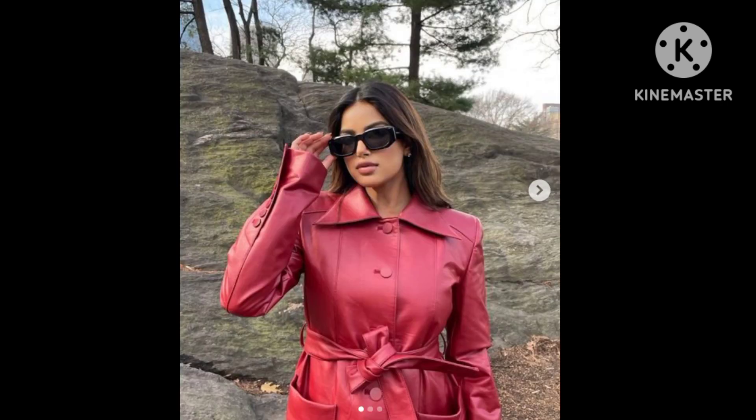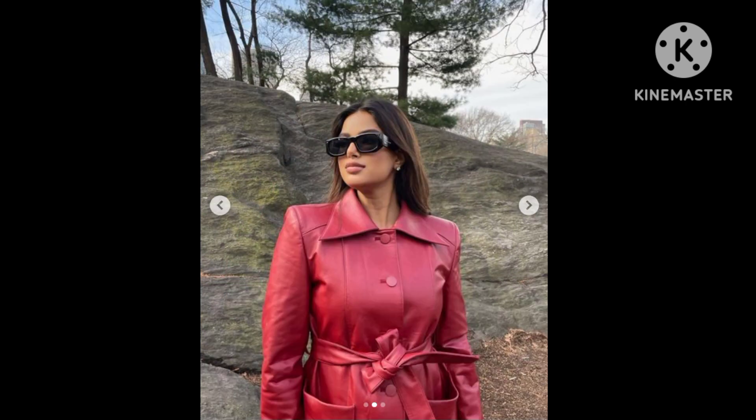Hana Sandhu, a day back, shared a string of pictures of herself soaking in the morning vibes during a walk. The model walked in a park and slayed fashion goals like a pro, making fashion lovers stop to take notes. The model's sense of fashion is loved and referred to at all times.